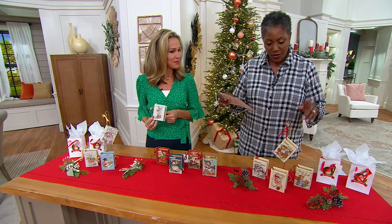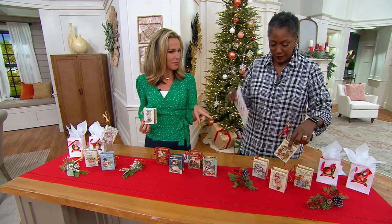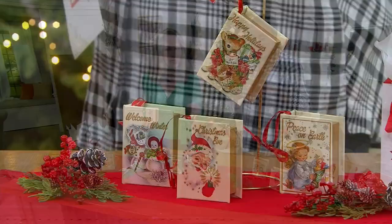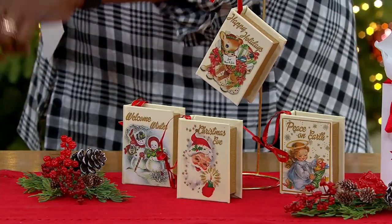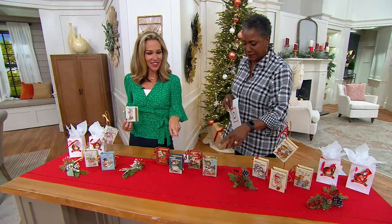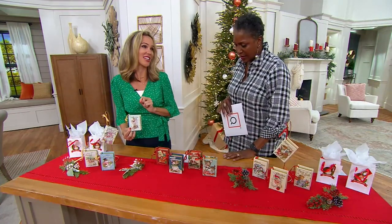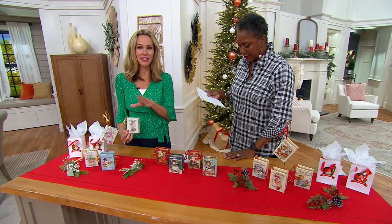They've included the gift bags to coordinate, so you get four gift bags as well as your choice of the collection. This is the metallic collection. And this is the assorted, our original, and then our pastel, which is one of our newer introductions. It's been super popular, so there's something for everyone here.